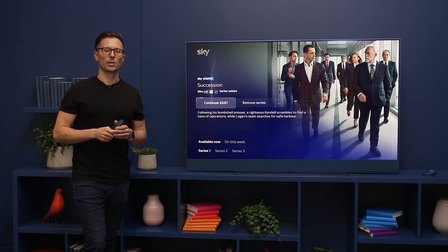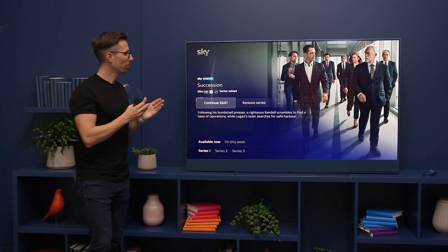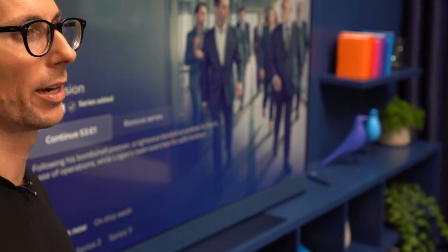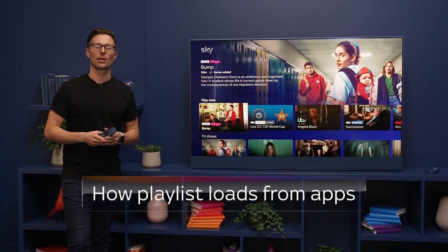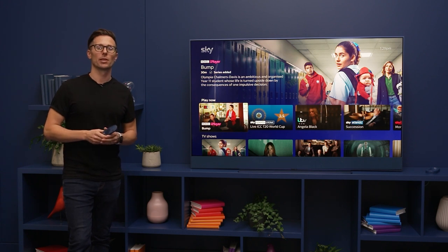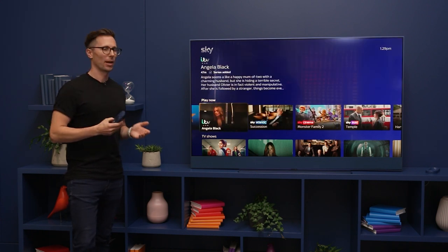What I really love about this is that it's bringing everything together for me into one place. With a great show like Succession, I can watch it from the beginning and catch up to right where we are now. Playlist brings together your favourite shows from channels and from apps, so you'll need to sign into those services in order to be able to use them — for example, BBC iPlayer and ITV Hub.